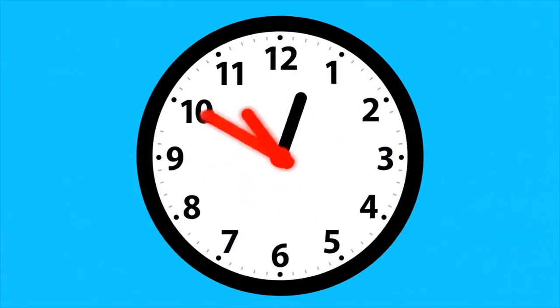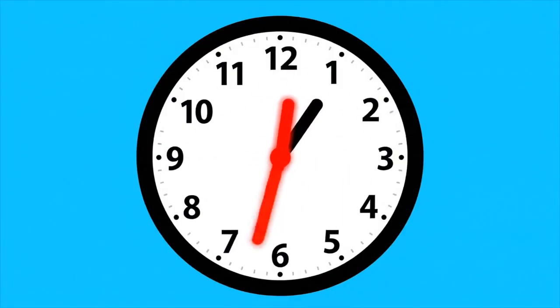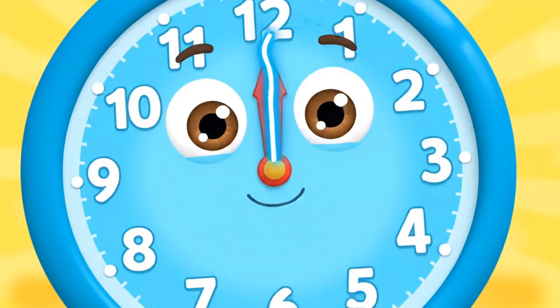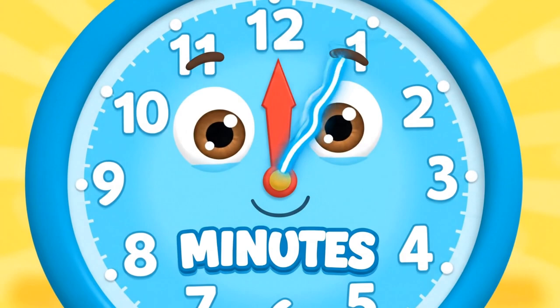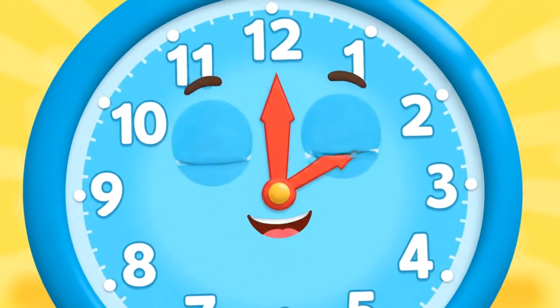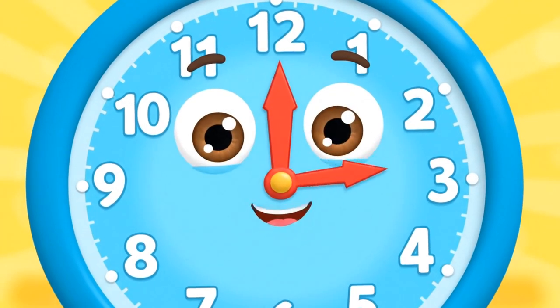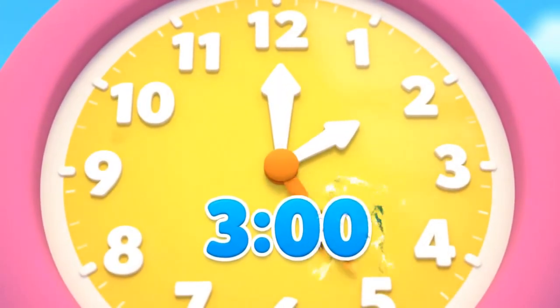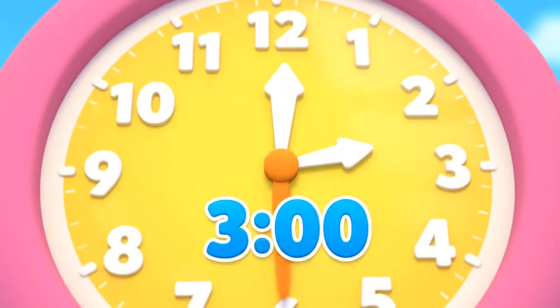First, find the little hand — it's the shortest of the two. It tells us the hour, what we're going to do. The big hand is the longest, you'll see it every time. It tells us the minutes, counting with a chime. When the big hand's at the top, pointing to the twelve, it's a perfect o'clock.